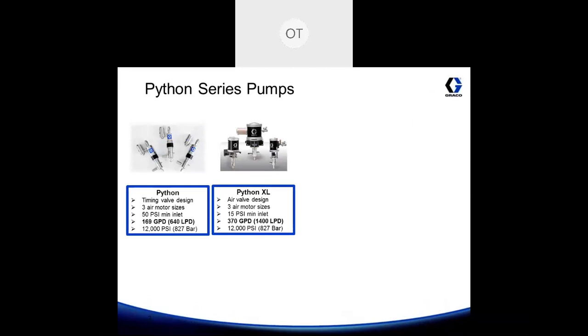The Python XL uses a slightly different method of regulating the air — it uses a Mercur air valve or Mercur air motor. That air motor only requires a minimum of 15 psi inlet pressure on most models, comes in three air motor sizes, and can achieve a maximum flow rate of 370 gallons per day with a max operating pressure of 12,000 psi.